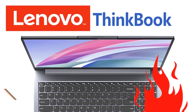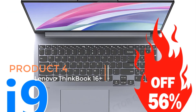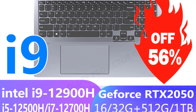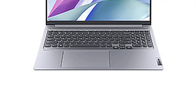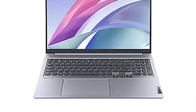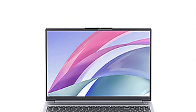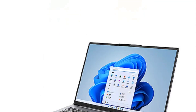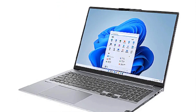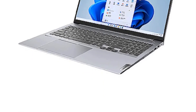Product 4: Lenovo ThinkBook 16 Plus. The Lenovo ThinkBook 16 Plus is a notable laptop released in 2022. It combines a range of impressive features, making it a compelling option for users seeking a powerful and versatile computing device. This laptop is part of Lenovo's ThinkBook series, known for its focus on productivity and performance. One of the standout features is its choice of Intel processors, including the Intel i5-12500H and i7-12700H, both of which offer robust processing power.